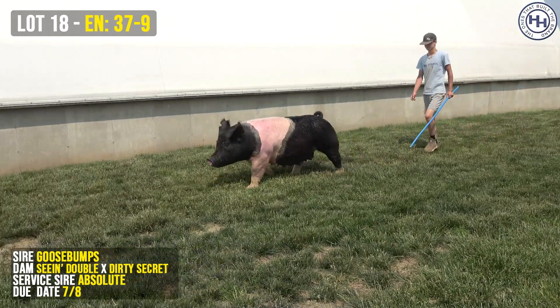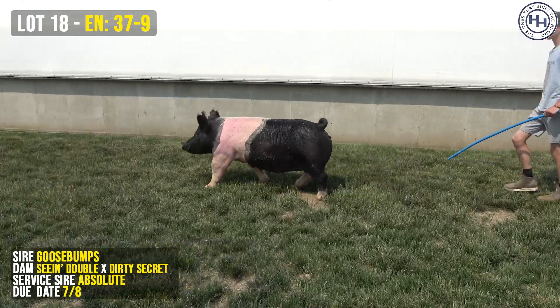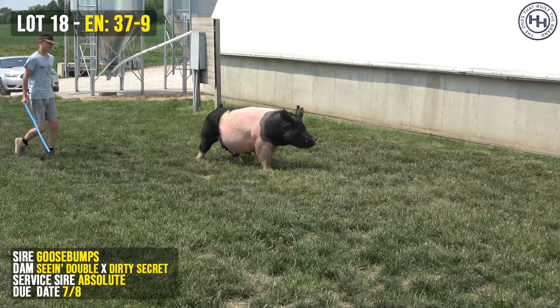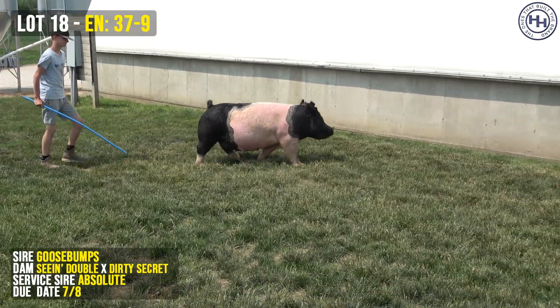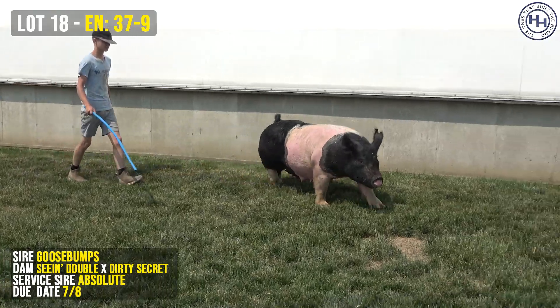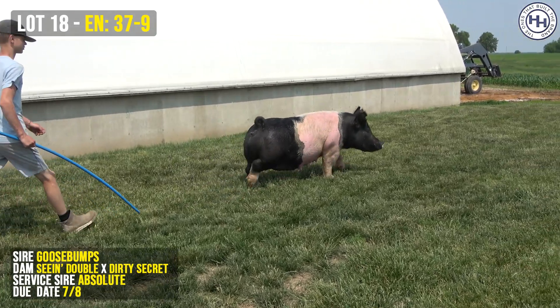She's bred to Absolute, and just to touch on a couple things in her pedigree — she's a Goosebumps first and foremost, and I want to accentuate just how important and vital that is. Part of the reason that she has a little extra shape and a little extra there up high is Goosebumps. That's the Goosebumps advantage, especially over the kingpins. They do have more shape, especially up high.